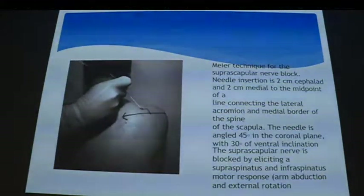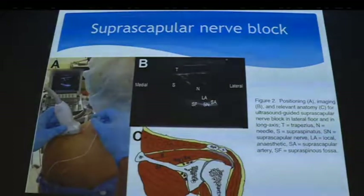Coming back to the suprascapular nerve — those familiar with pain medicine will know the landmark approach, putting it over the spine of the scapula. It works effectively and is easy to do with landmarks. With ultrasound, you can see the region but it's fairly deep and you can't always see the nerve clearly. You use the suprascapular notch, trapezius, and supraspinatus as proxies, and inject next to the artery. It works well, though less convincing if you prefer to directly visualize the nerve.